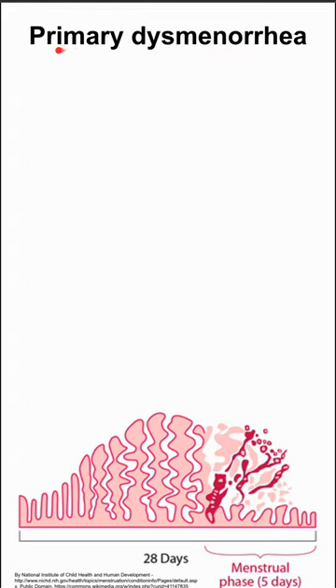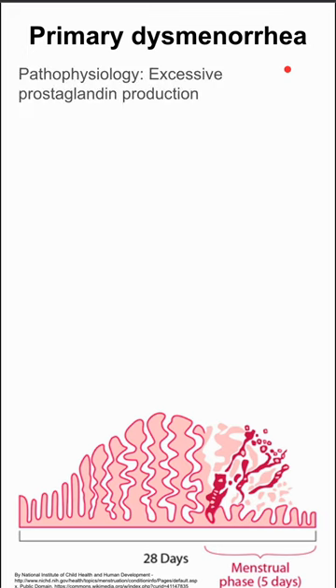Primary dysmenorrhea is the typical cramping, pain, or discomfort that you get during a woman's period. The pathophysiology is excessive prostaglandin production.